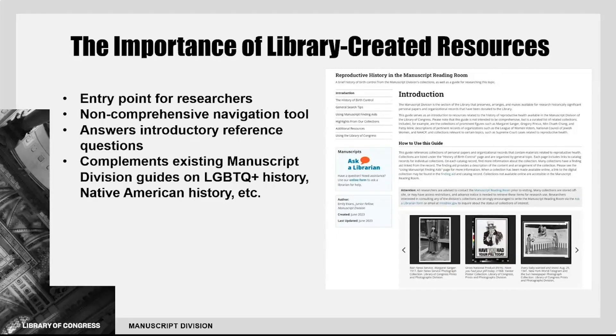There are other topical manuscript division libguides, such as guides to LGBTQ+ history and Native American history. While there are vast resources across the Library of Congress that touch on the history of reproductive health, my libguide fills a need by providing a guide to this topic specific to the manuscript division and its holdings.